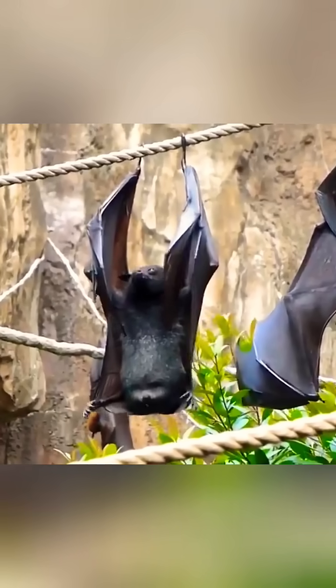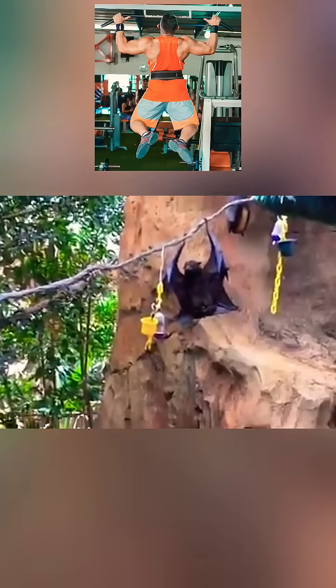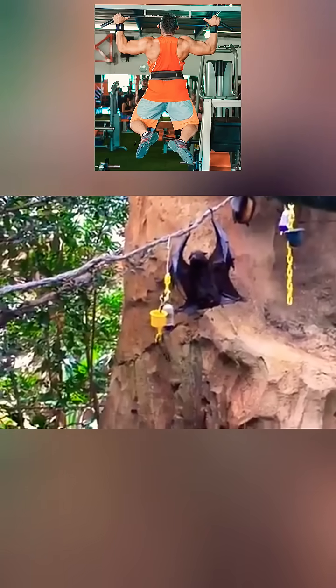This way, its urine or poop doesn't soil it. You can think of it like a person urinating while doing pull-ups.